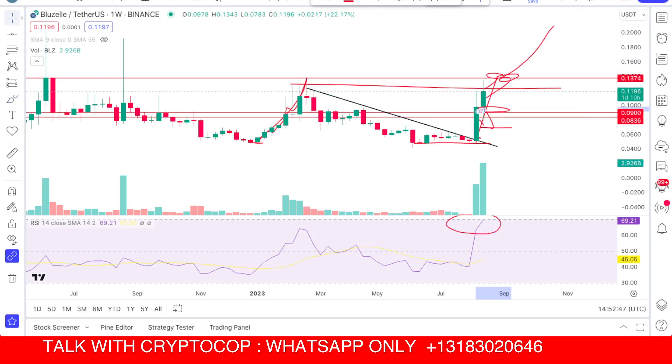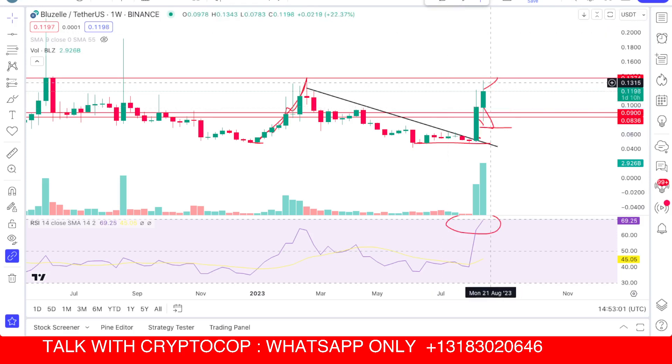Here you can see BL that is right now rejecting from this important resistance of 13 cents. Exactly at that idea I had marked. I will remove these red lines to check out what's happening here, and all that mess will be moved to get a clear picture on the chart to see where we should buy or where we should sell.